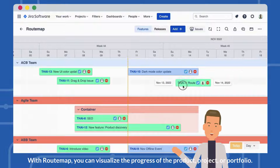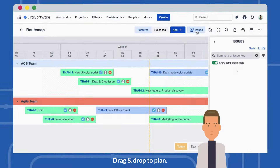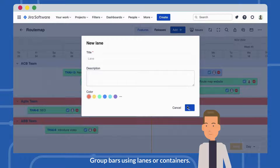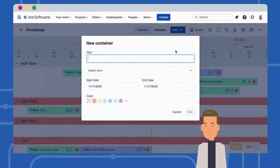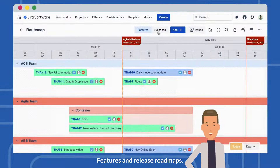With Route Map, you can visualize the progress of the product, project, or portfolio. Drag and drop to plan. Group bars using lanes or containers. Features and release roadmaps.